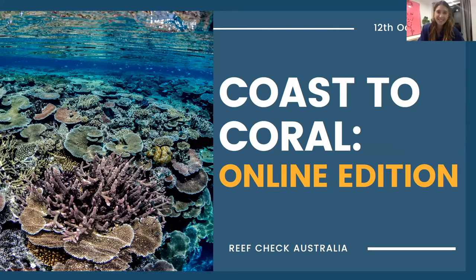Welcome everybody to the Coast to Corals online edition. It is already October this year — I blinked and this entire year has gone by. I hope everybody's been enjoying themselves since we last saw you last month. Let's get into it.